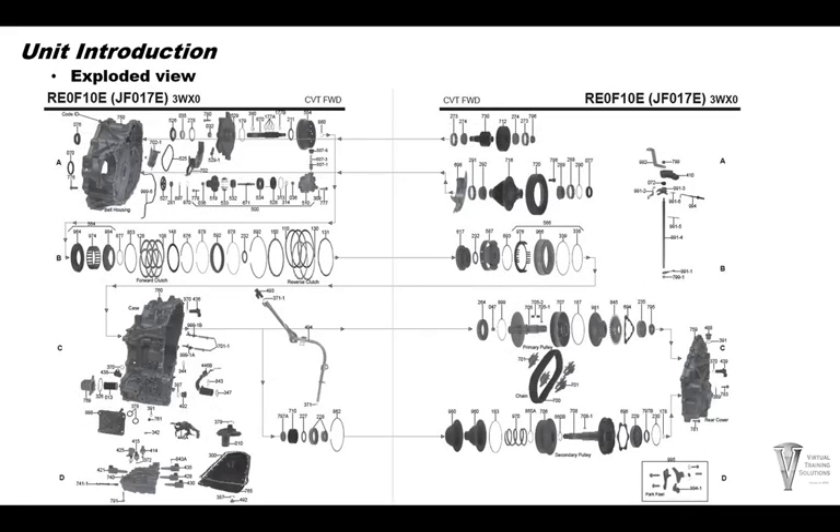Here's a nice exploded view of the JF-017E — thanks to 'Whatever It Takes' for making this possible. You can see the input shafts and the forward drum, the balance piston, and the forward clutch pack assembly. Here's the reverse clutch, the planetary setup, and the reverse piston, all going into the back case half. On the other side you have the secondary pulley, the primary pulley, and the chain and guides, which all go into the rear cover — we'll talk about that more in the disassembly and rebuilding section.